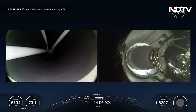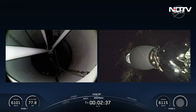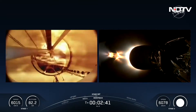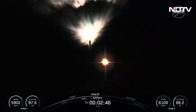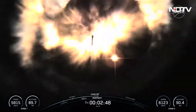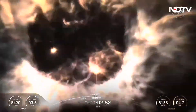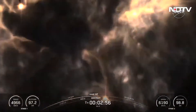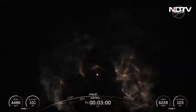MECO. Stage separation confirmed. Stage 1 boost back start up. There we had confirmation of all four of those events — MECO, stage separation, second stage ignition, and first stage boost back burn. Incredible views on our screen as that first stage boosts its way back to Earth. Stage 2 alpha — confirmation from our commander that we have entered the 2 alpha abort mode.